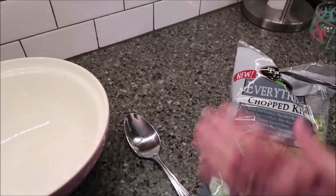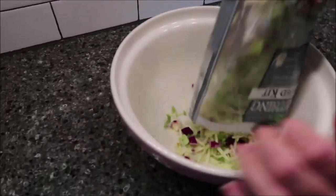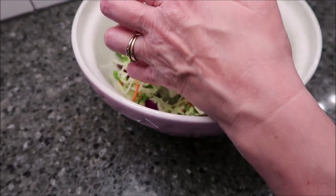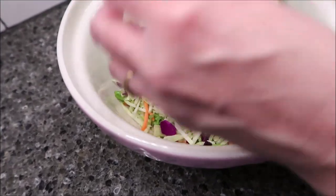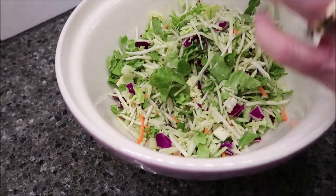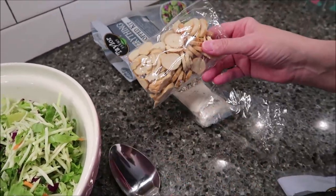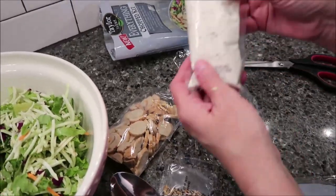So I'm going to open it up here and dump it in my bowl. There is a packet in there — it's just easier if you go ahead and just dump it all out though. So in your kit here, there are your little bagel crisps, your everything seasoning, and your dressing.